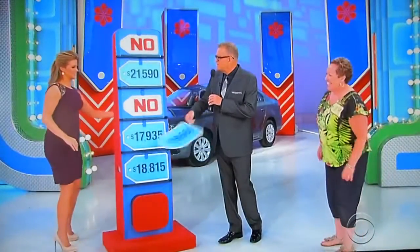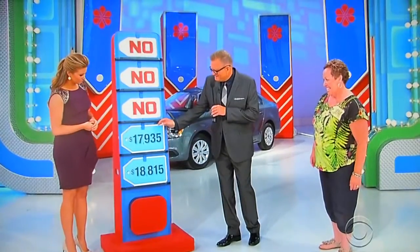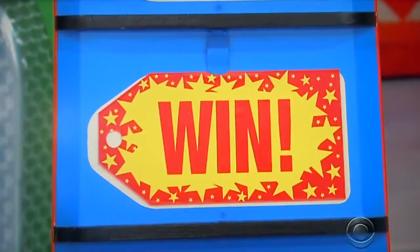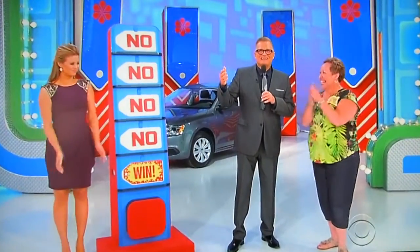Is it $19,000? No. $21,000? No. $17,000? No. The price is $18,815. Oh, Joyce. I'm so sorry. That was a rough one, folks — not going to lie.